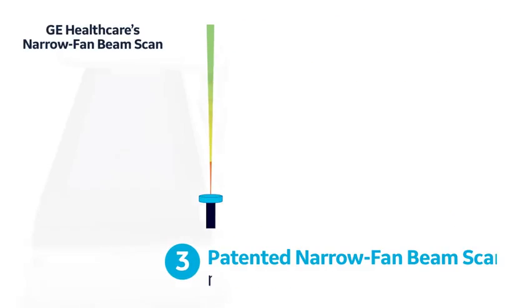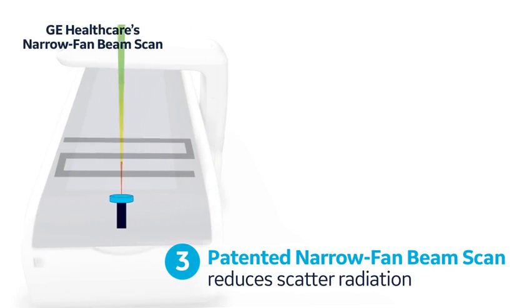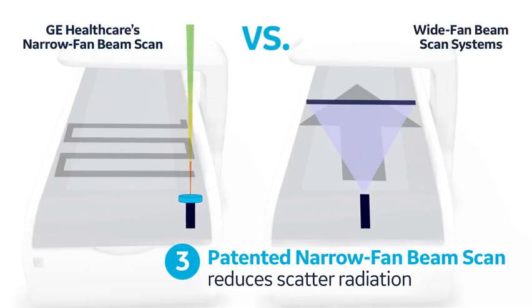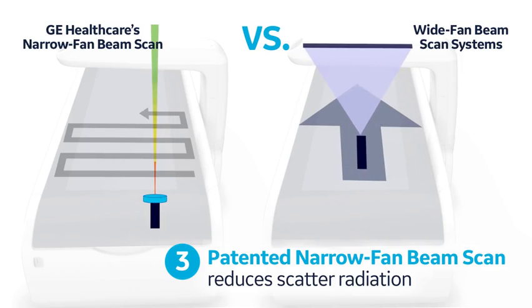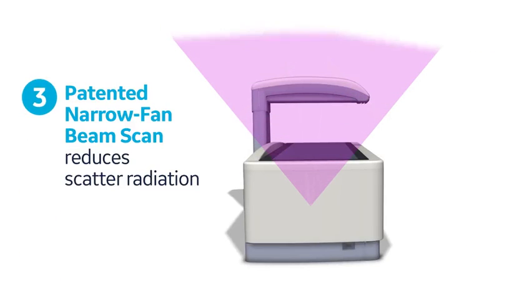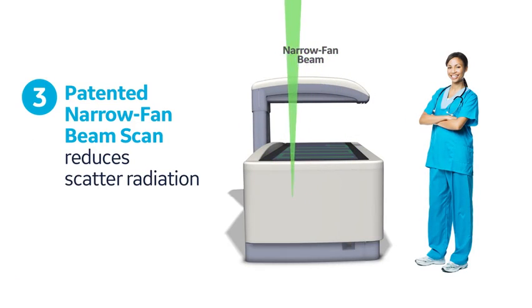The patented narrow fan beam scan technology from GE Healthcare combines the best features of pencil beam systems — namely low magnification errors and low dosage — with the short scan time of wide fan beam systems. This technology also results in lower scatter radiation, thereby protecting the technician performing the DEXA scan while improving the accuracy of the BMD measurement.